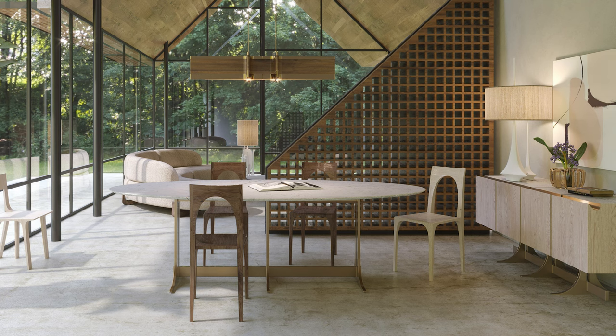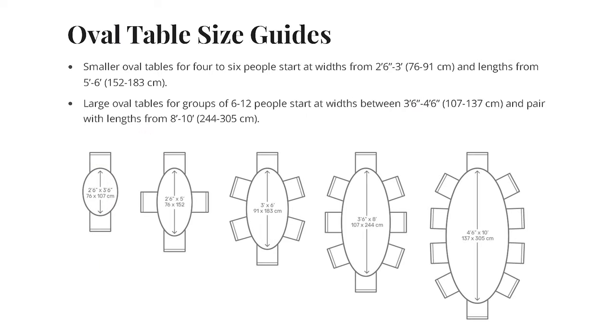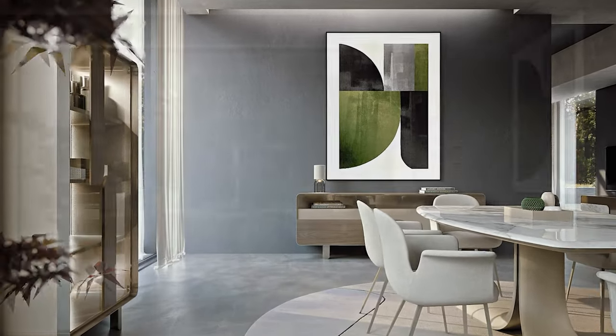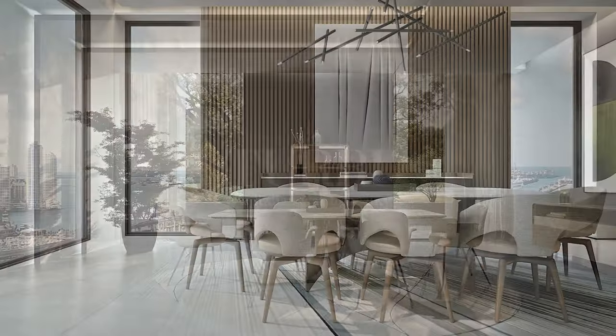In recent years, the oval table has gained favor among both creative professionals and homeowners alike. The oval design offers a unique and stylish alternative to traditional rectangular or round tables, adding visual interest to a space and fostering a casual vibe. Its elongated shape provides versatility in seating arrangements and offers the same surface size as a rectangular table. Ultimately, the choice of a dining table shape and size comes down to factors such as your dining area, seating capacity, and intended use.